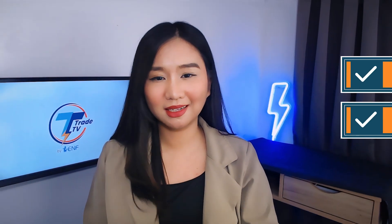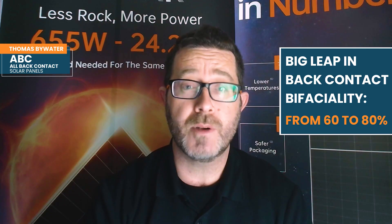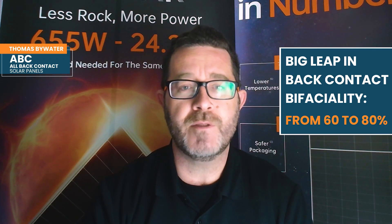ABC modules look great from the front, but when sunlight hits the rear, do they underperform compared to bifacial panels? There's a myth from early back contact panels that you can't do bifaciality with this product — but we can. We now have panels in the field with 80% bifaciality; two or three years ago the maximum was about 65%. We've had a big leap. Additionally, we're talking about bifaciality on a product with much higher front-side output, so overall we're certainly competitive.